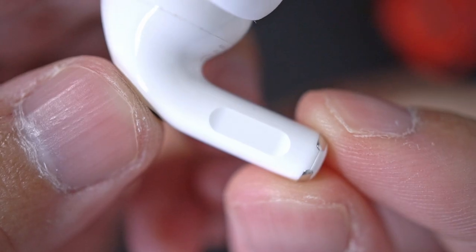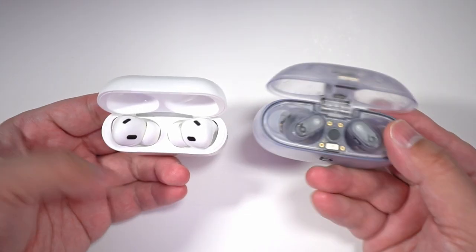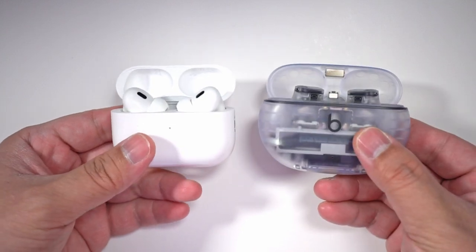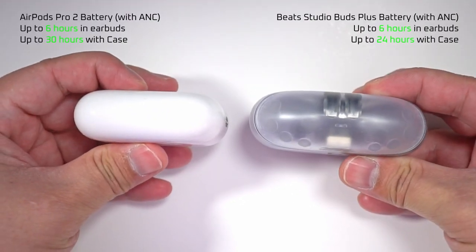Other advantages that the AirPods Pro 2 has over the Beats is onboard volume controls and a much smaller case. There is a very significant size difference here. The AirPods are simply more portable, and get this — while carrying more battery endurance inside compared to the Beats. One more point to consider is that the AirPods Pro 2 has MagSafe wireless charging, whereas the Beats doesn't have wireless charging of any sort. So if wireless charging is important to you, this is something else to consider.